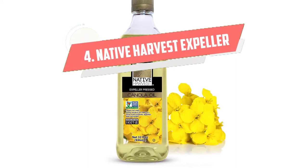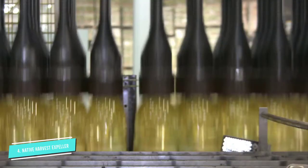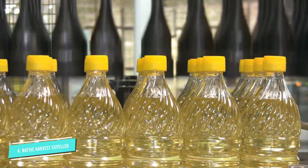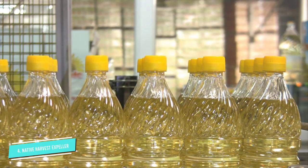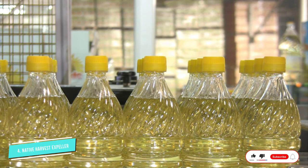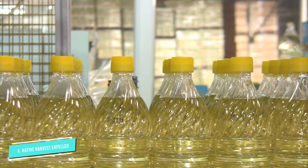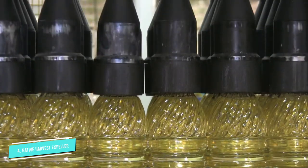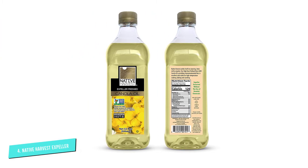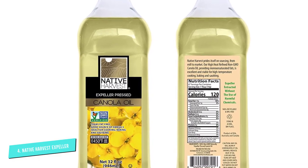Number 4: Native Harvest Expeller Pressed. Native Harvest takes quality seriously, and because of this, its version is made with 100% pure canola oil that's sourced responsibly and completely free of GMOs. To extract the oil, Native Harvest uses expeller pressing, a process that involves physically squeezing the seeds until oil is produced. There's no heat or chemicals involved in the process, so the oil is as close to its natural form as possible. And since this oil is refined, it has a neutral taste that works well for baking. If you prefer organic, Native Harvest also offers its expeller pressed canola oil in an organic option for slightly more per bottle.